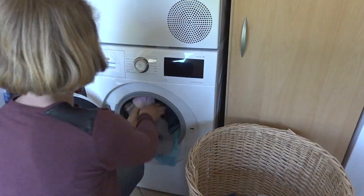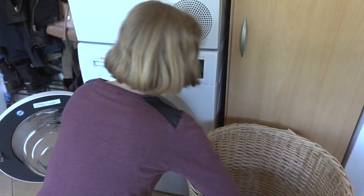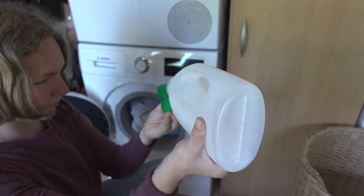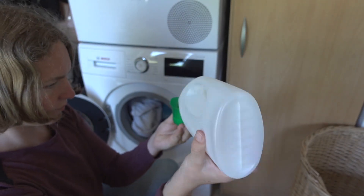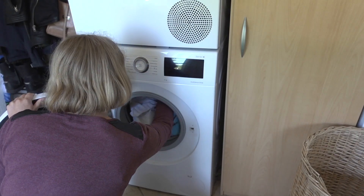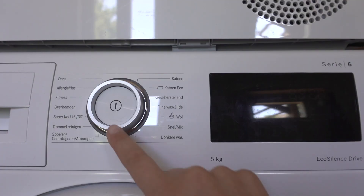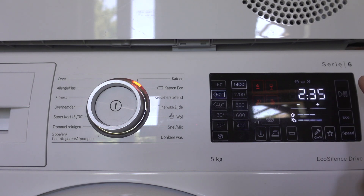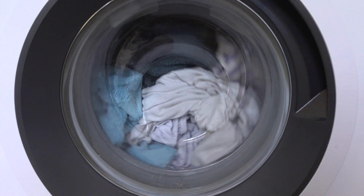Last but not least, I'm putting in a load of laundry. I'm using a homemade non-toxic detergent, which leaves my laundry clean and fresh smelling. Well guys, that was it for today's video. I hope you found some cleaning inspiration from it. I'll see you in my next video. Bye!